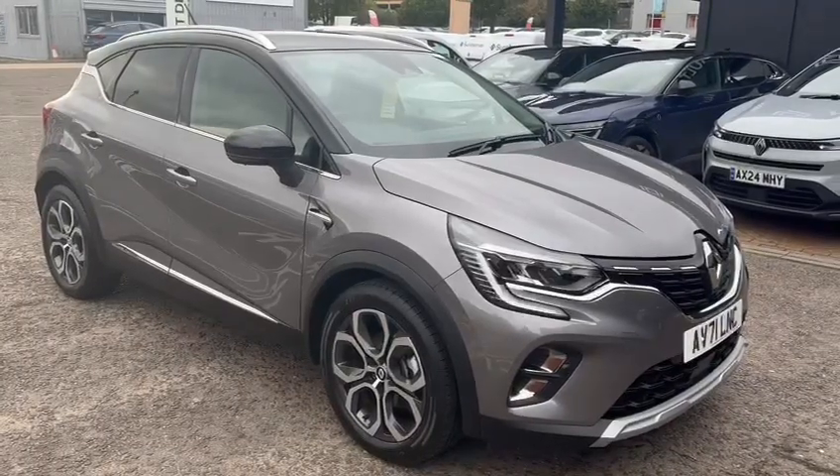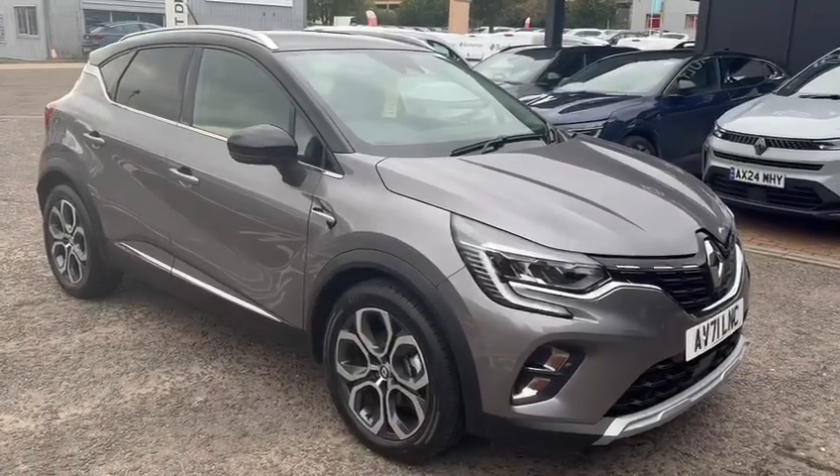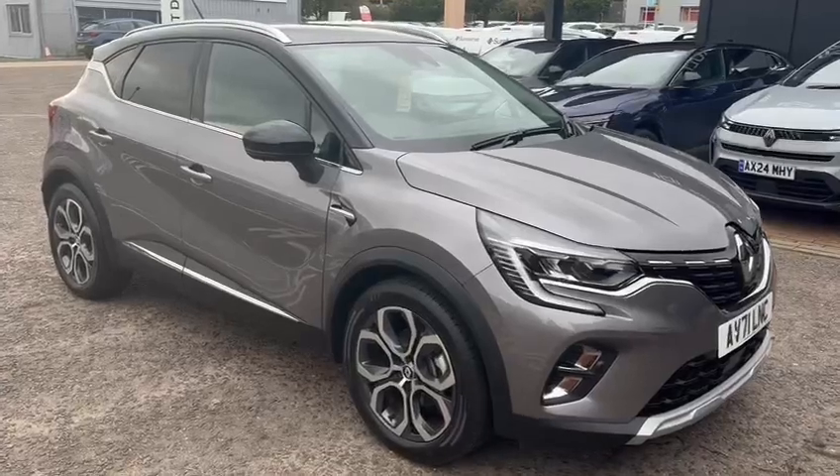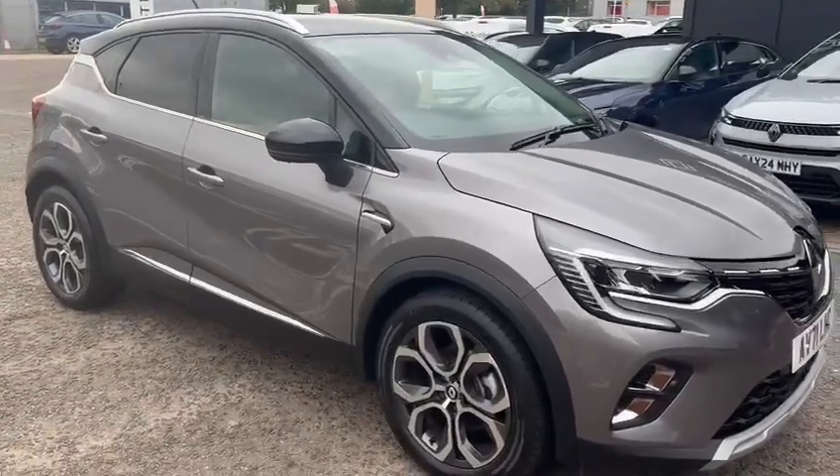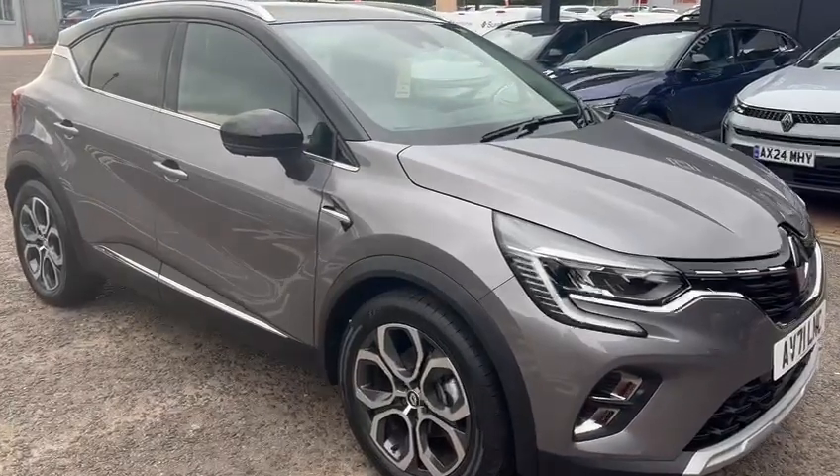Hello and welcome to John Banks Renault and Dacia, Ipswich. We're happy to announce our latest arrival: the 2021 grey Renault Captur E-Tech plug-in hybrid vehicle.